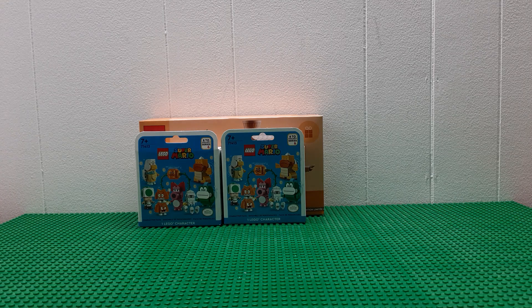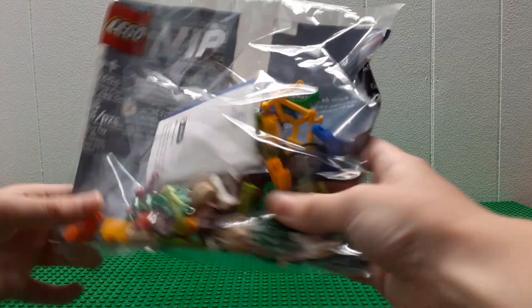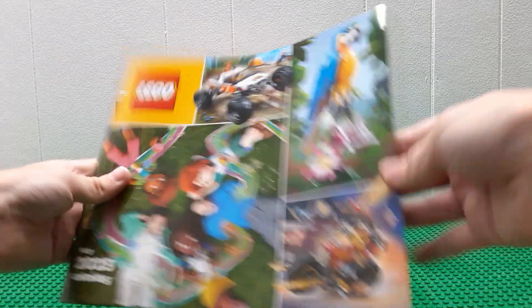And then I got the UIP spring set on top, which is just different pieces. I think it even has a minifigure. And then a 2023 May catalog — a bunch of different Lego sets. It's really neat.